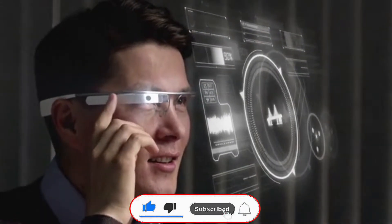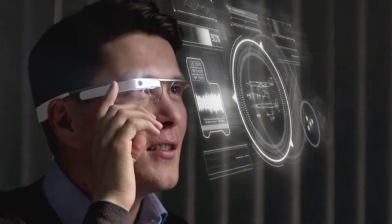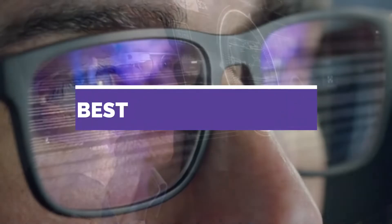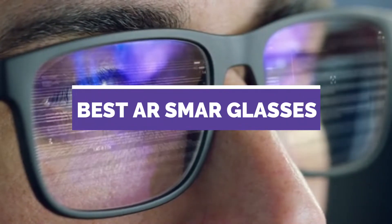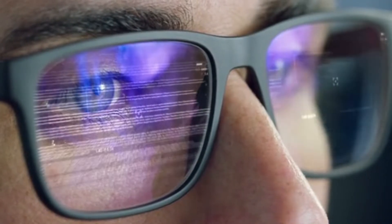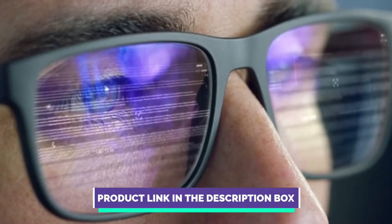Hey guys! Are you looking to buy the best AR Smart Glasses? Then you are in the right place. Today's video is about the Best 5 AR Smart Glasses available in the market. If you want to know the price and more information about the products mentioned in this video, check the link in the description box below.